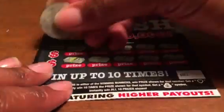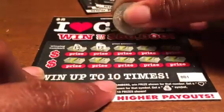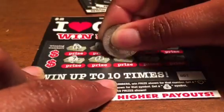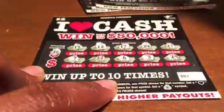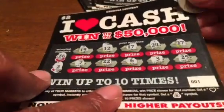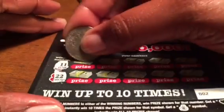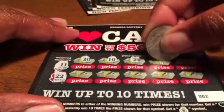Scratching off the numbers first — we have 15, 12, 17, 24, 27, 7, 22, 6, 3, and 25. Winning numbers are 26 and 2. The first ticket is a loser. On to ticket number two — winning numbers are 11 and 22.